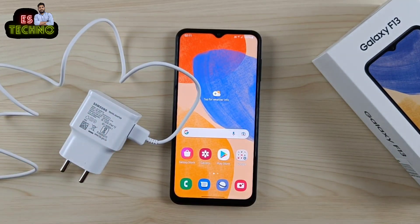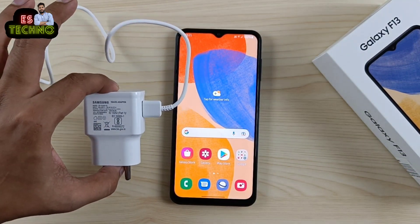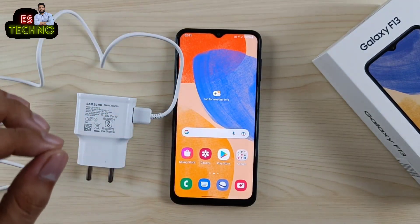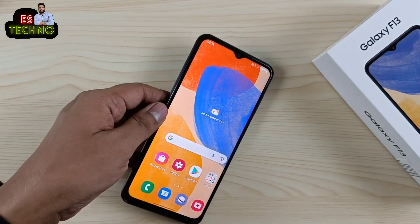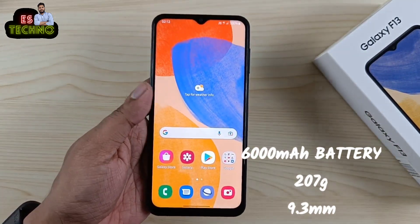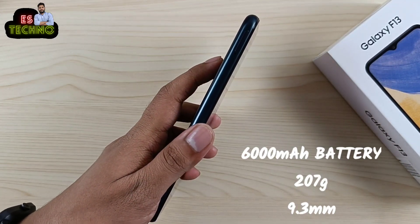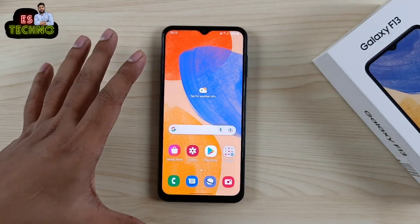एक अच्छी बात ये है कि आपको inbox charger मिलता है — अब charger separately purchase नहीं करना पड़ता। Samsung ने पिछले कुछ phones के लिए charger box में से exclude कर दिया था, लेकिन अब आपको charger box में ही मिलेगा। ये 15W का charger है और phone भी 15W तक fast charging support करता है।